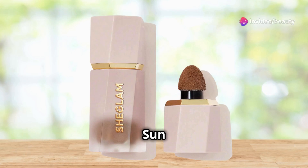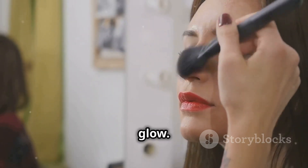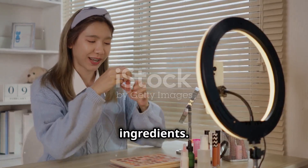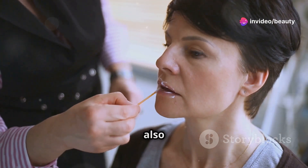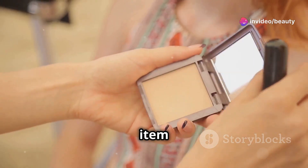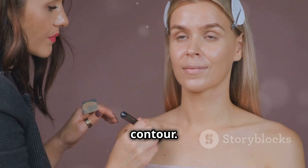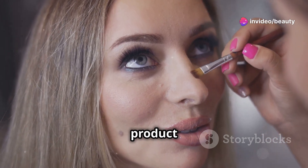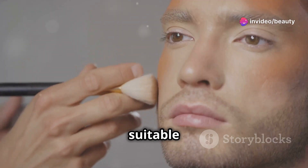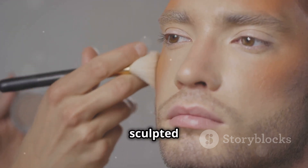Next, let's delve into the Sun Sculpt Liquid Contour in Golden Sun from SheGlam. This innovative contour product is designed to enhance your natural features with a sun-kissed glow. It's formulated with skin-loving ingredients that not only sculpt and define but also nourish your skin. The item form is a smooth liquid formula that blends seamlessly into your skin, providing a natural-looking contour. The scent is light and refreshing. It's suitable for all skin types and can be used to contour and define your facial features, giving you a beautifully sculpted appearance.